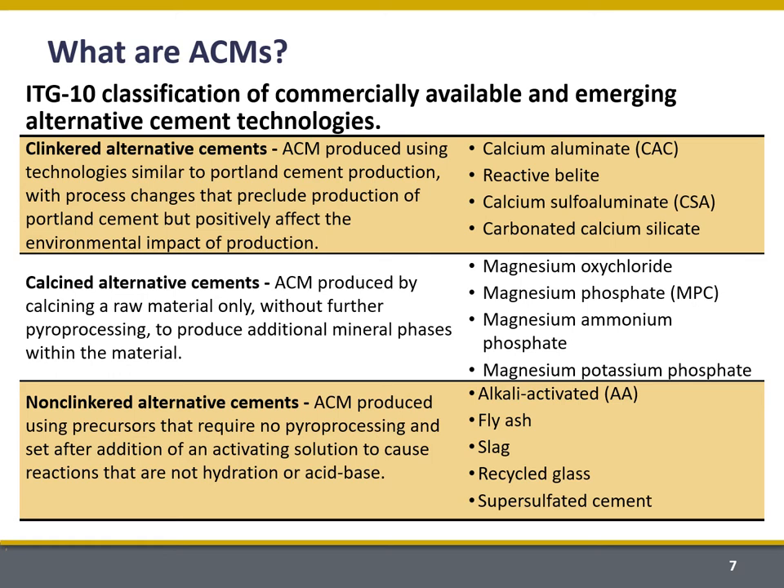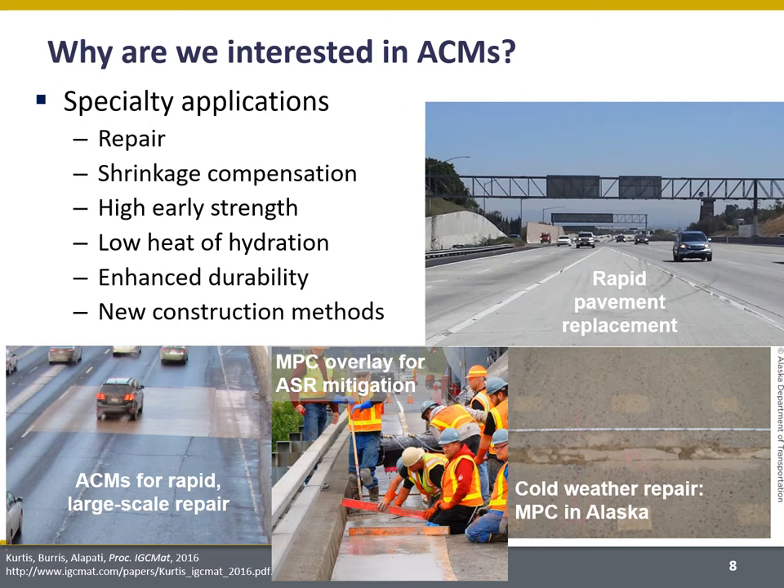By reducing or even eliminating the heat processing, you can significantly reduce the CO2 embodied in these materials, because you essentially eliminate or significantly reduce that fossil fuel contribution.